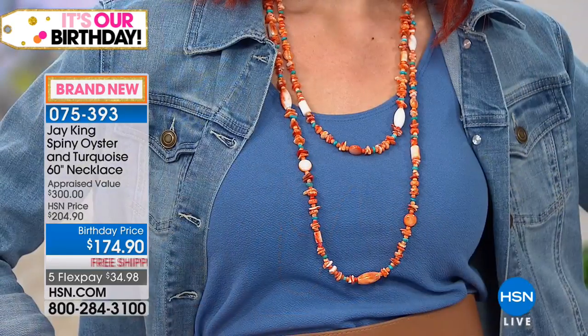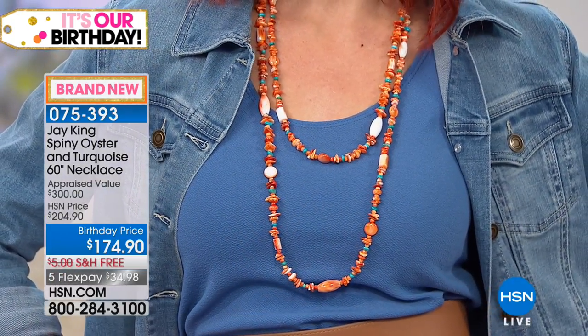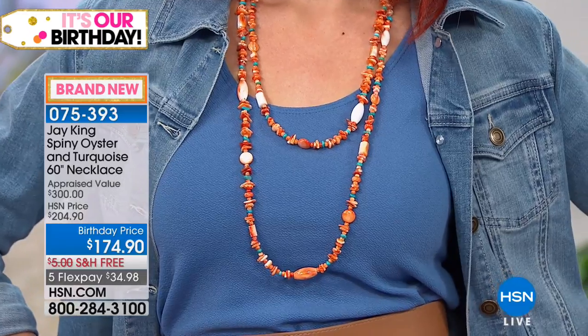Just let your mind go crazy. Stay right there for yours — red or orange. There's the cuff, there's the earrings, there's the pendant. The orange will be the first to sell out, followed by the red. You've never seen this before, and as Jay said, there's a lot of history behind using this material, which is so exciting. Item 075393. Fifteen minutes left.